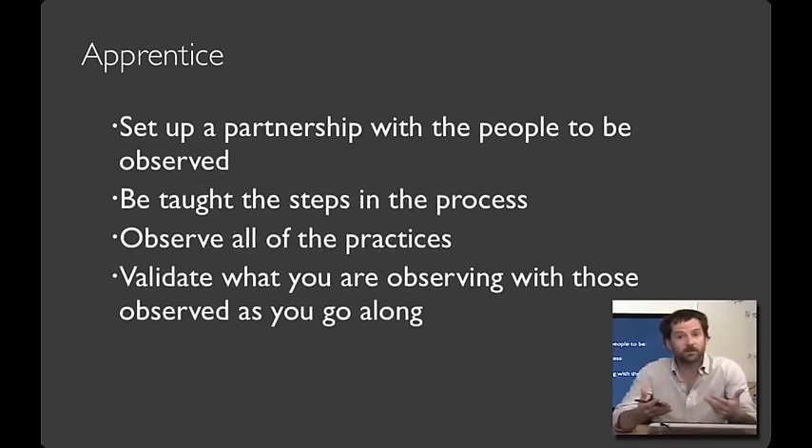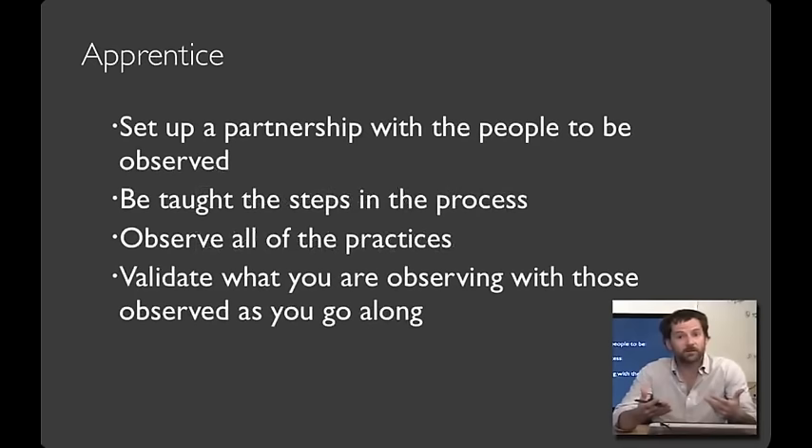One effective strategy for learning about the work practices of your users is to apprentice yourself. For example, my former PhD student Ron Yeh did his dissertation on software tools for field biologists. As part of his research, Ron essentially became a deputy field biologist — he trained as a docent at the Jasper Ridge Preserve near Stanford and accompanied a field biology group on field site trips to places like the Mexican rainforest. Another advantage of doing fieldwork in technology design is that you get to go to lots of fun places too sometimes.